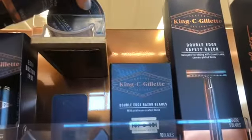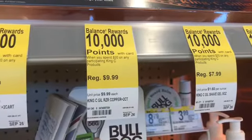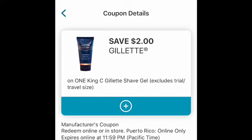The next deal I'm gonna do is the King C Gillette deal. It's on promotion — when you spend $20 you get 10,000 bonus points. The shave gel is priced at $7.99 and the beard balm is $12.99, making them $20.98 total. I also have a $2 off coupon on the shave gel and a $4 off coupon on the beard balm, making it $14.98 after those two coupons. However, I won't be paying that out of pocket because I'm combining this in a spend deal.